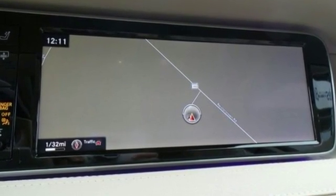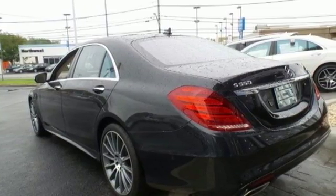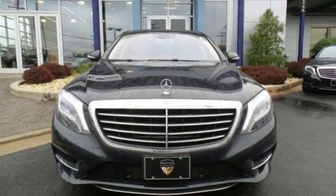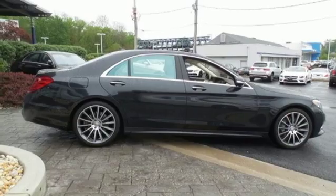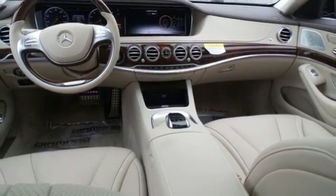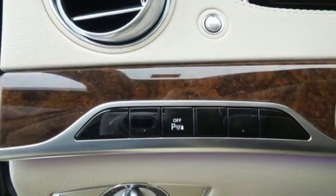Putting you firmly in command, it comes replete with a navigation system, heated leather seats, a cabin fragrance system, Burmester premium sound system, and the COMMAND system with intuitive touchpad. Its open and spacious cabin is complete with dual 12.3-inch high-resolution displays and a panoramic moonroof to add an open-air experience.